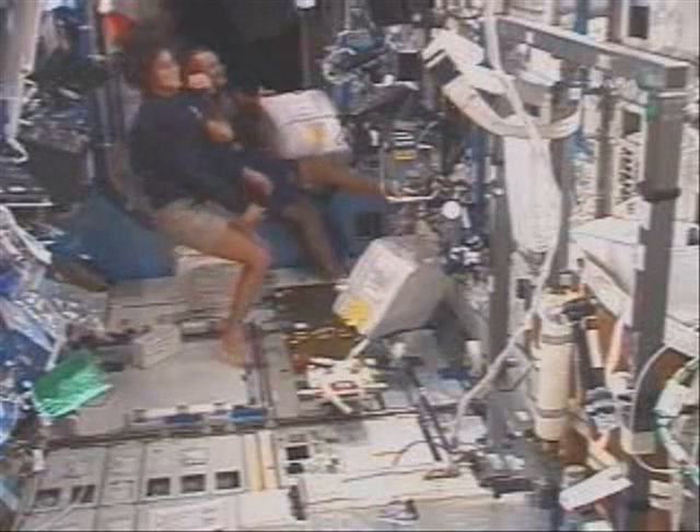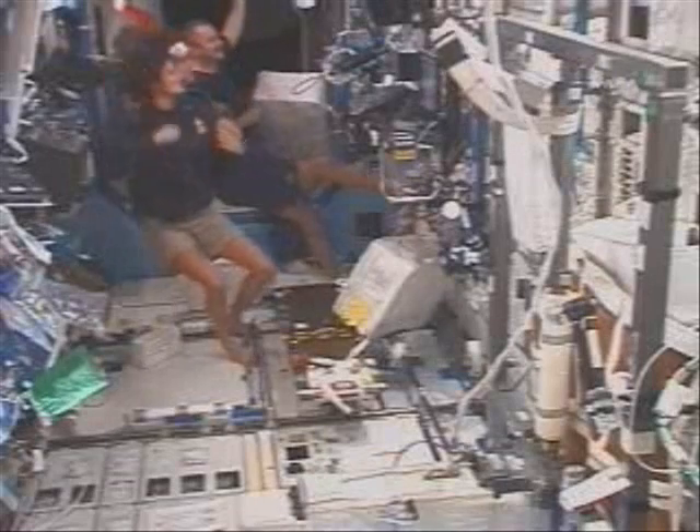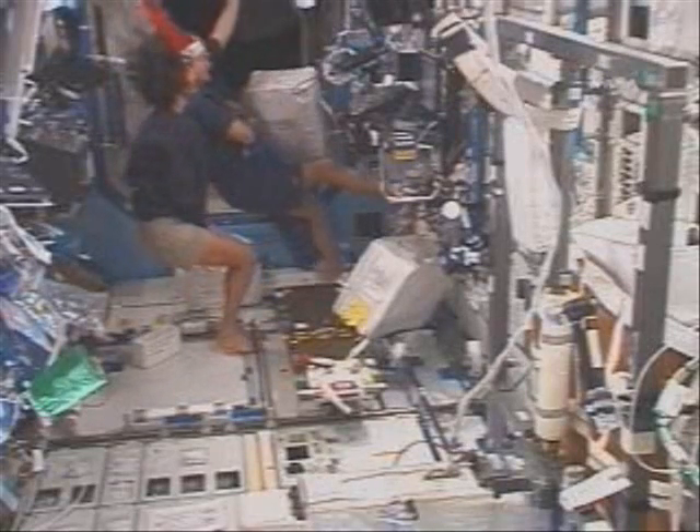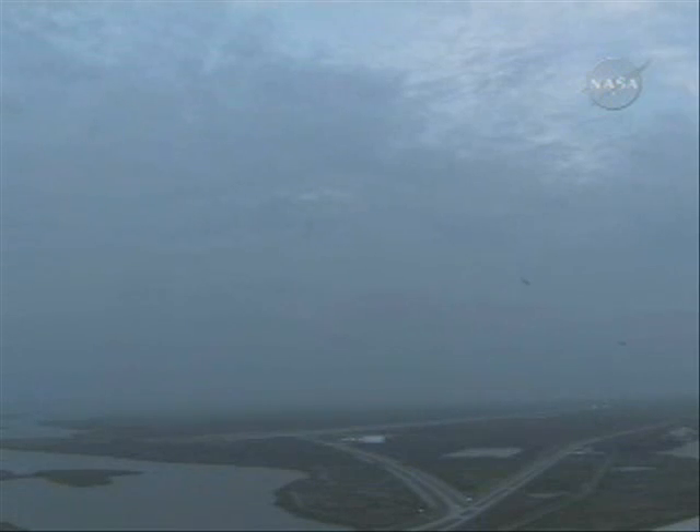Crew of the International Space Station watching Discovery's return home, that being uplinked from the Mission Control Center here in Houston. The ADTAs are receiving atmospheric pressure information from these air data probes. That information is loaded into the computers and updating the navigation state as well as the cockpit indicators on board.